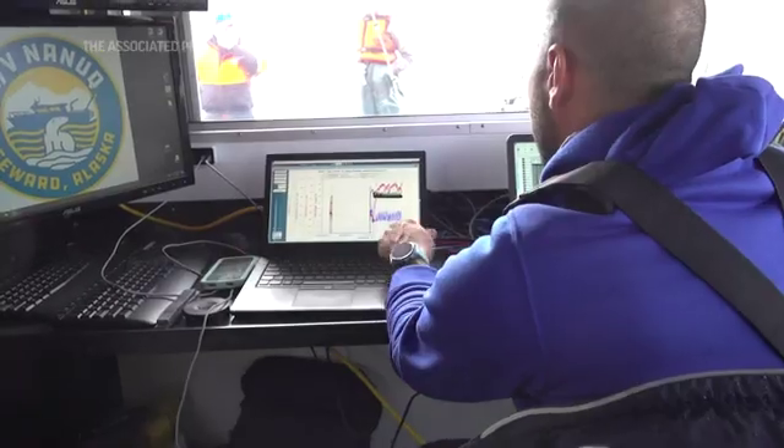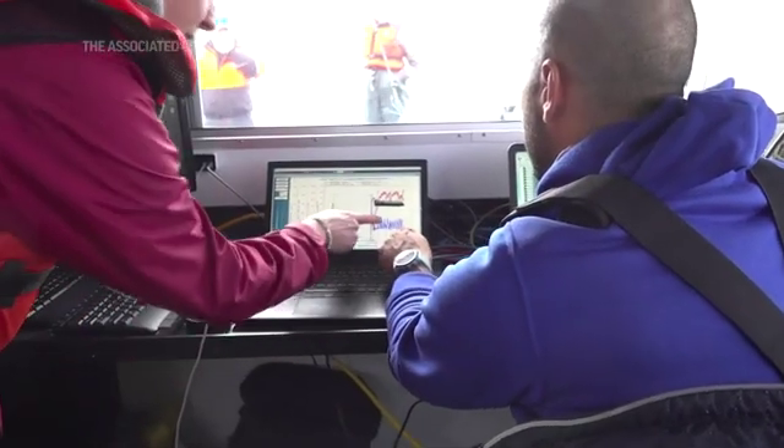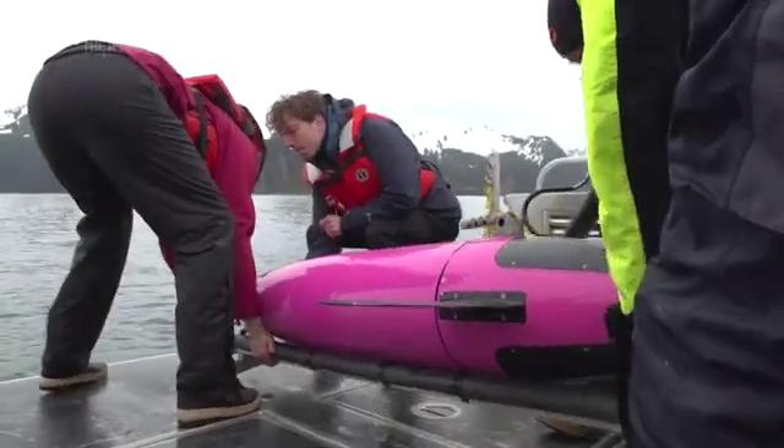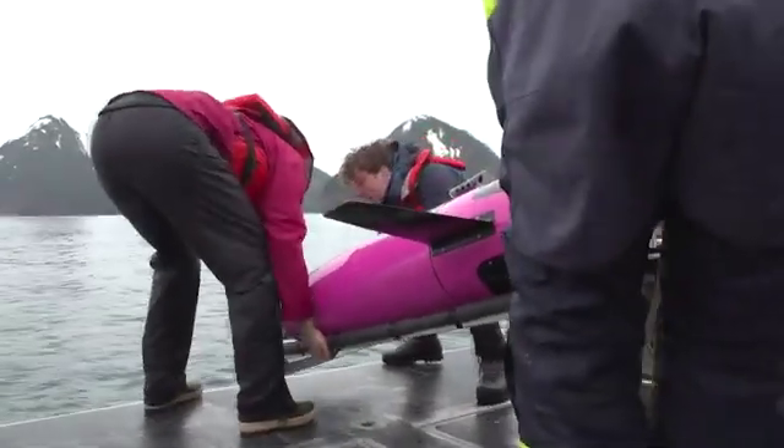The more data you have, the better you understand the natural variability of the system, and then you can also better predict how the ocean acidification trends that will be put onto the natural variability will then affect your ecosystem. It's the next step tool of moving ocean chemistry into the robotics realm, where we can collect big data sets, integrate those, and understand much more about what's going on in the ocean than we have before.